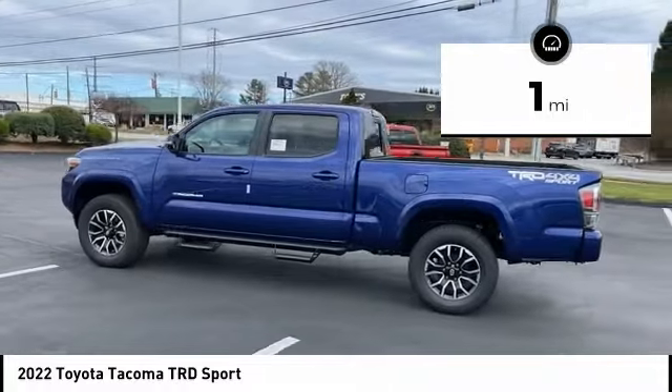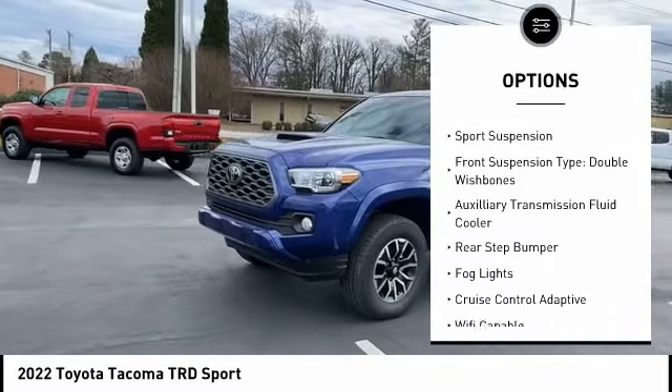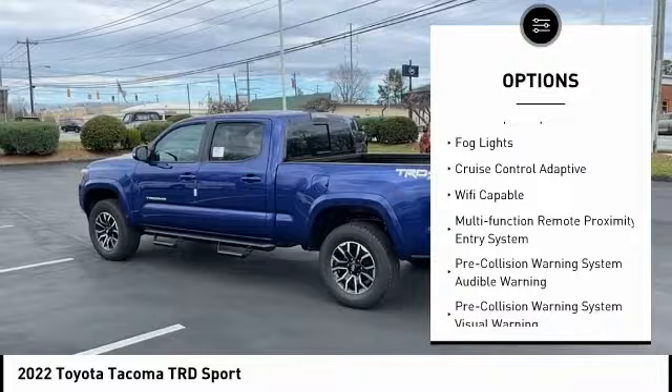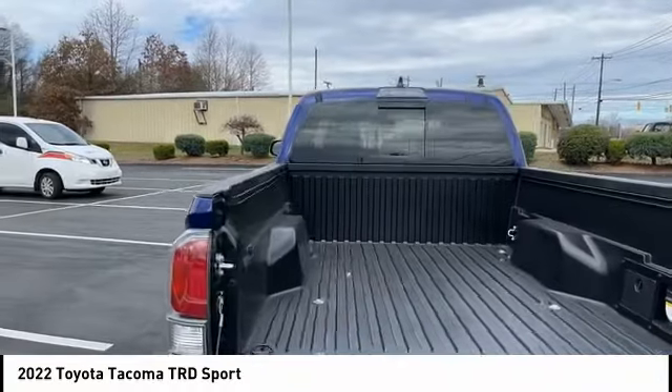Here are some of this vehicle's great options: power windows with safety reverse, hood scoop, traction control, stability control, front suspension type strut, sports suspension, front suspension type double wishbones, auxiliary transmission fluid cooler, rear step bumper, fog lights.